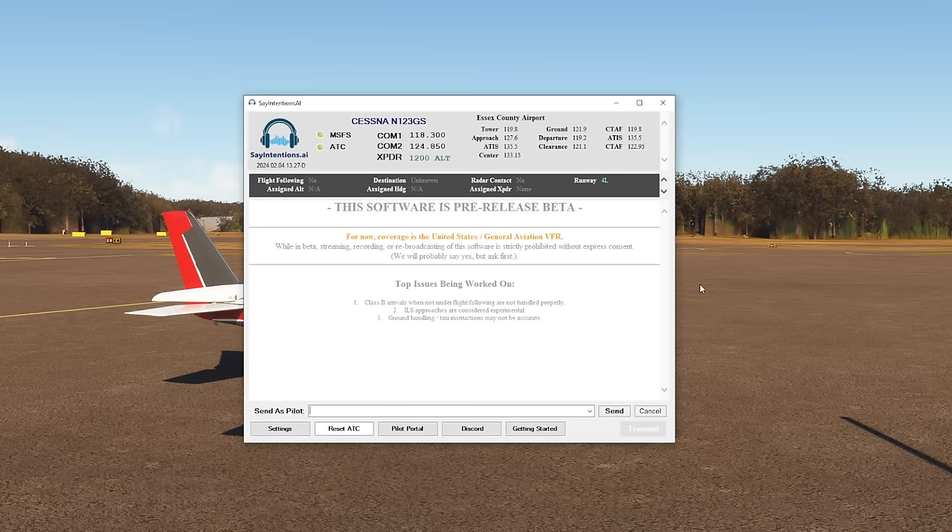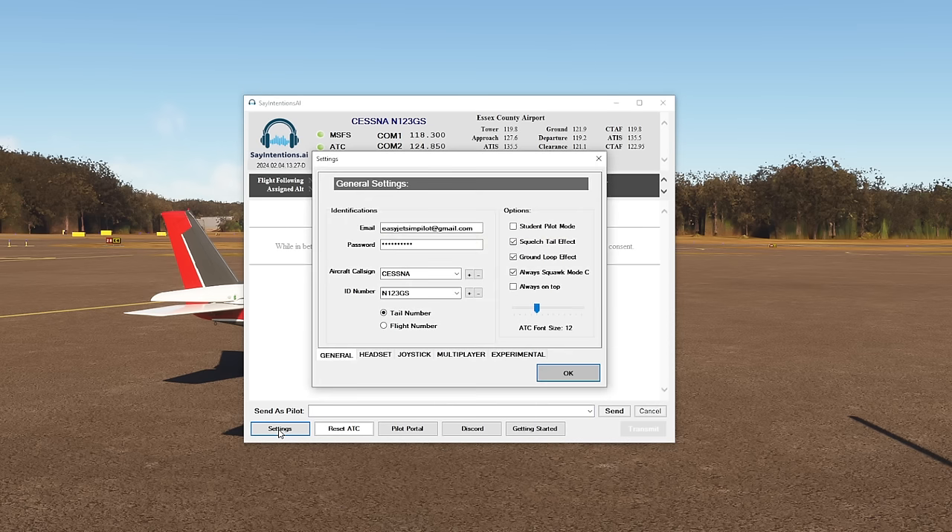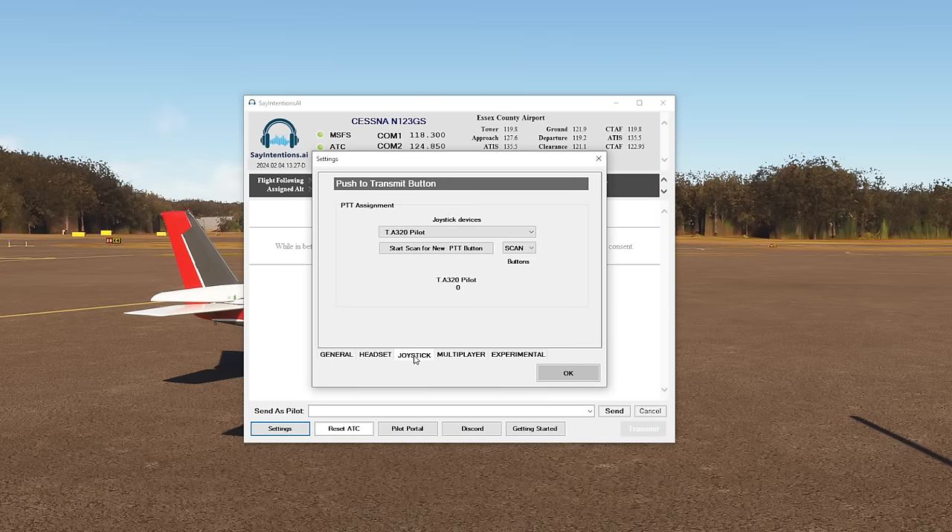I plan to do a VFR flight down towards Manhattan, maybe the Hudson River around the Statue of Liberty, back up and perhaps landing somewhere like Teterboro. When you load in and find yourself on the apron, the software automatically detects where you are — Essex County Airport is shown — and it also tells you all the appropriate frequencies you'll need. The AI ATC is going to give you these frequencies, but you're going to need some to start off with — for instance, the ATIS. In the settings page, check that you have a push-to-talk assignment button set, which can be assigned to any button on your side stick, mouse, etc.